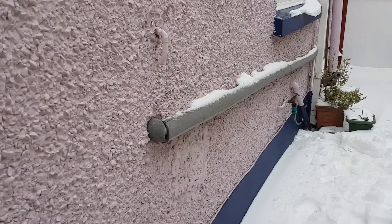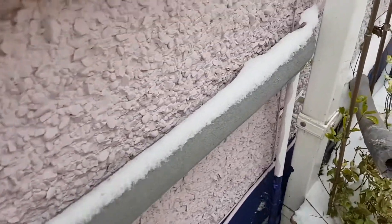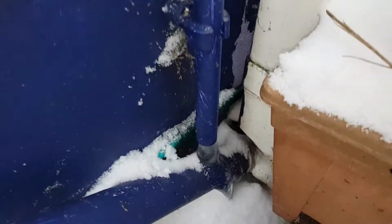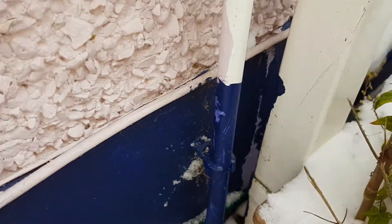I'll go and show you the pipe outside. So here's the condensate pipe on this boiler. If you follow it down here, you'll see that although it's insulated, I've taken this bit of insulation off here, and you can see that down here it is completely frozen. A nice big icicle hanging off it there. Okay, so this is the problem with these boilers right now.